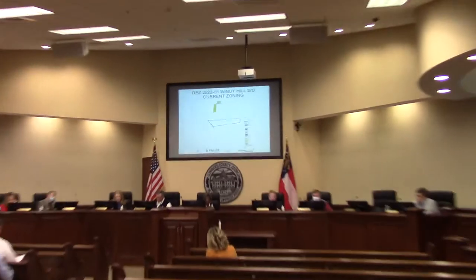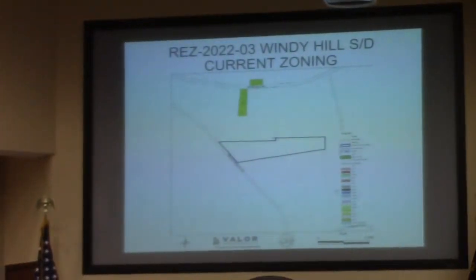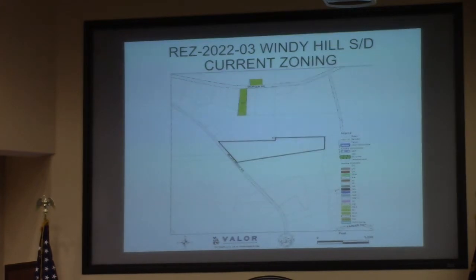This is REZ 2022-03, Windy Hill Subdivision, located at 7532 Miller Bridge Road. This involves 34 acres. It's currently EA, and the request is for RA. It's still called for a community well and private septic.